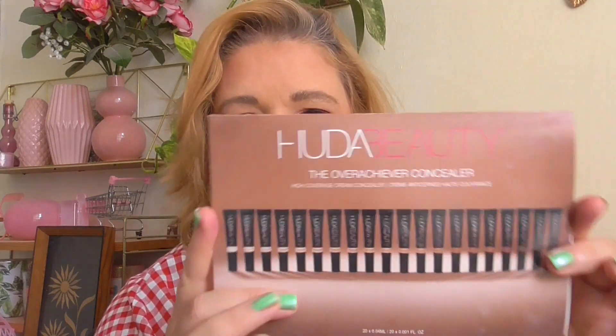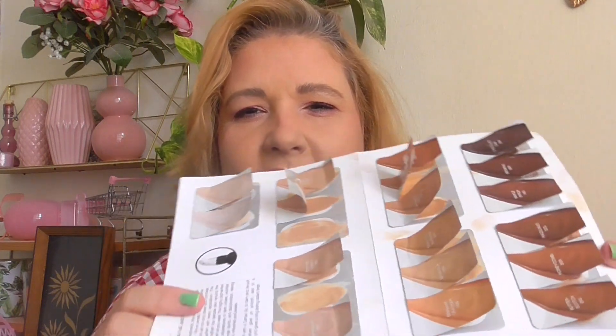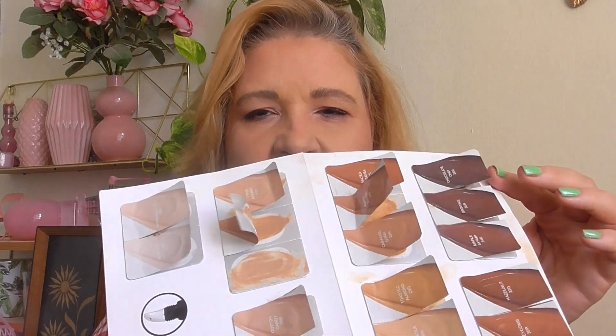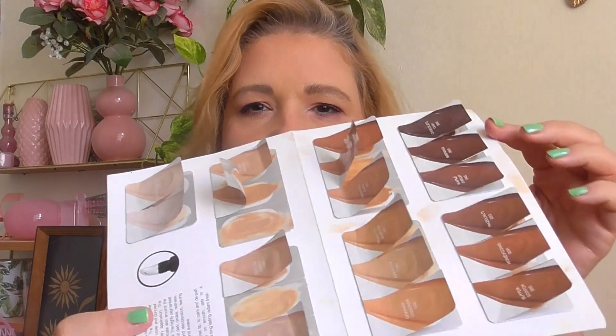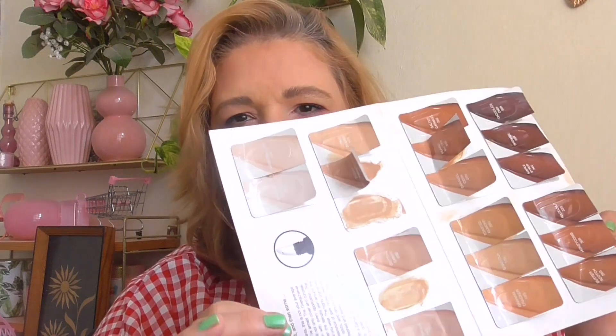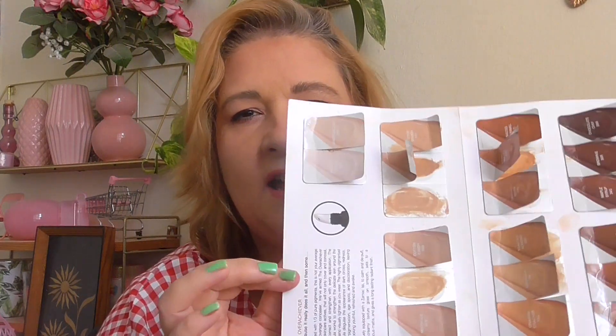I finished up this concealer sample set. The darker shades I used as contour and liquid bronzer, and the lighter ones I used on my face. They were nice but I don't think I would buy the full size — it's just not worth it.